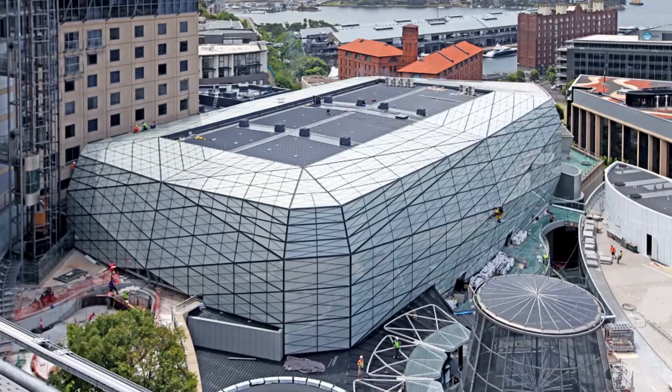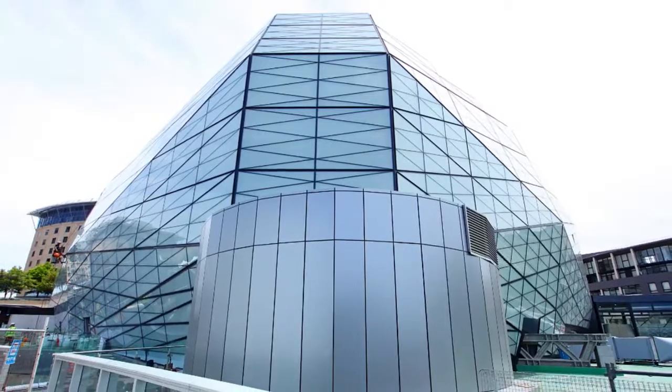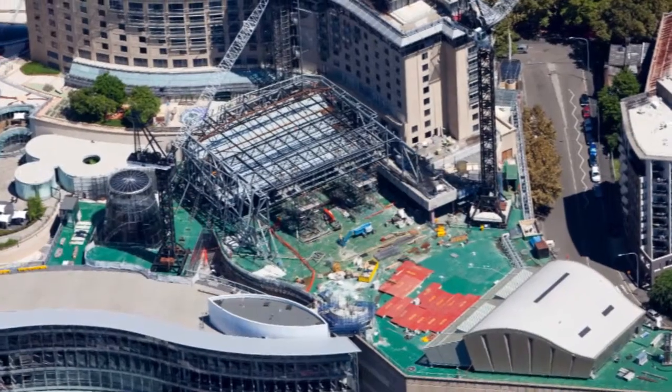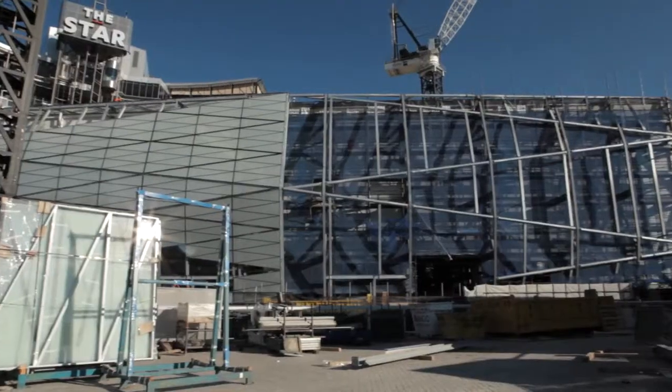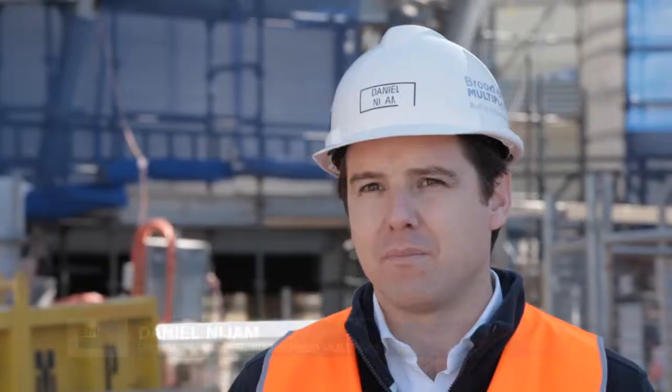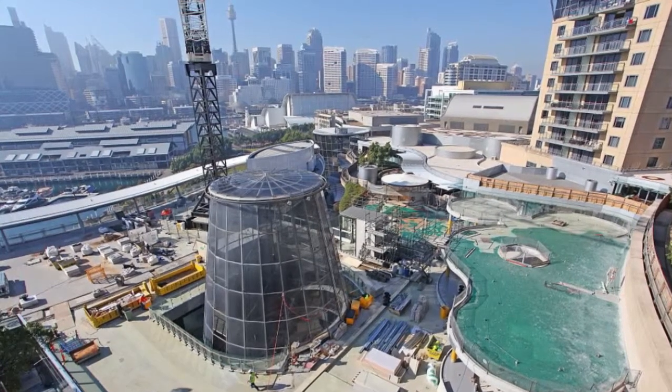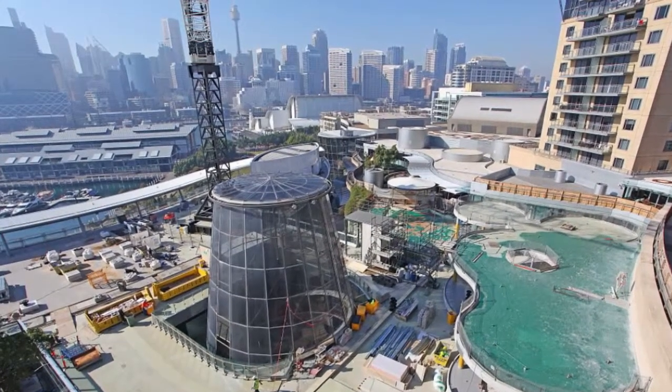The final piece of The Star project, and the most complex, was the multi-use entertainment facility. Considering it sits right above the gaming floor, it's quite an engineering feat. We had to upgrade columns all the way from the basement just to support the structure, which meant upgrading through car parks and through live gaming, just to give us more capacity to build this structure.